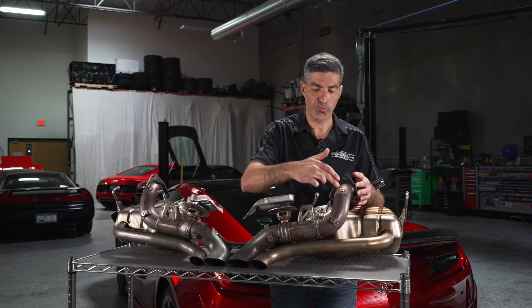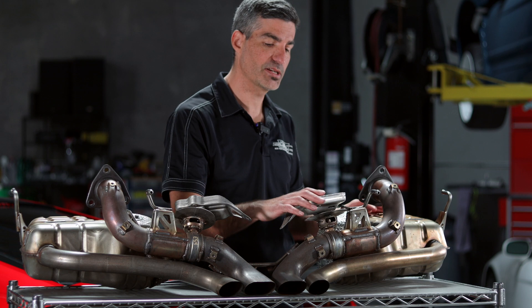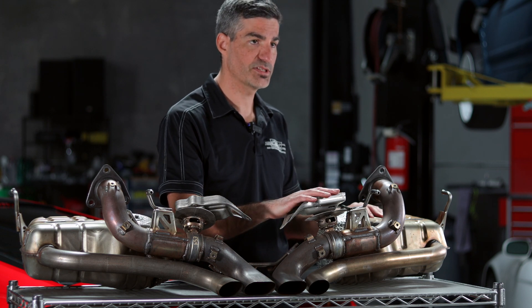The exhaust then flows through the muffler section. This is the factory muffler section. It consists of the primary exhaust path, these electronically controlled valve actuators, and the muffler section. The car has a mode control switch that changes a number of aspects on the car, and for the exhaust muffler section, the valve opens and closes depending on what mode you're in.